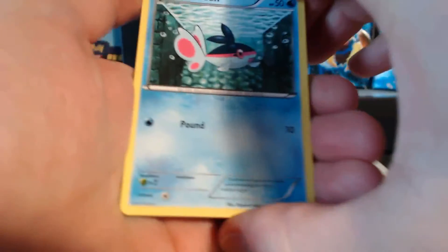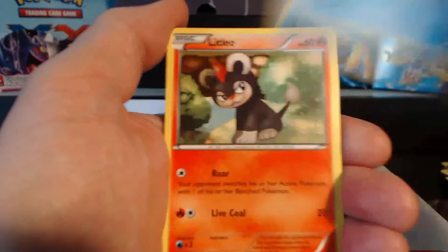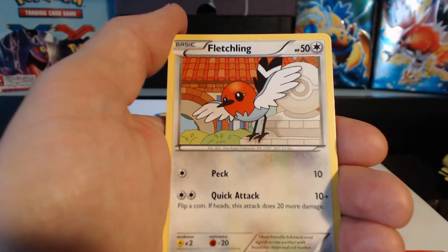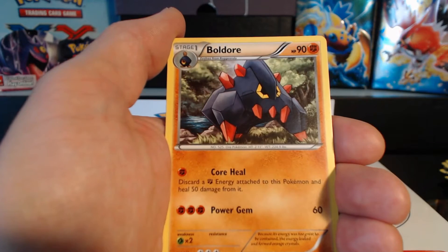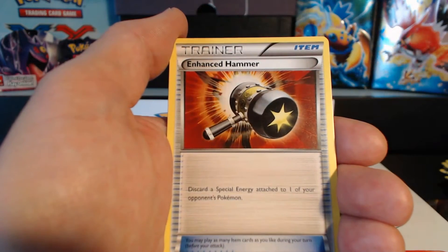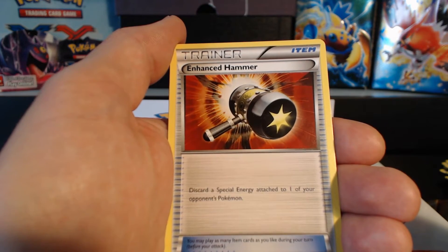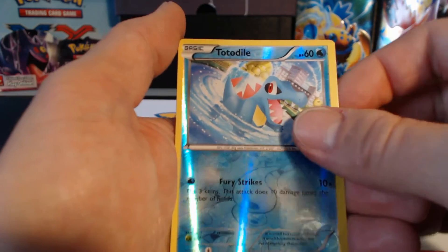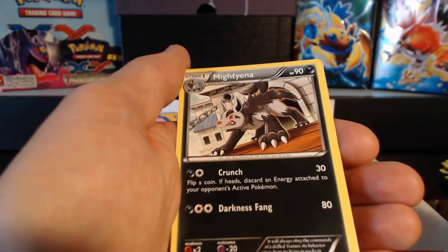Come on, where are the Ultra Rares? Where are them fancy pulls at? Pack five: Finneon, Litleo, Goomy, Moona, Fletchling, Tierno, Boldore, Enhanced Hammer — discard a special energy attached to one of your opponent's Pokemon — Totodile, and a Glalie. First time getting this rare card.